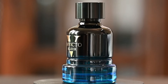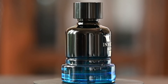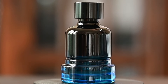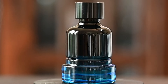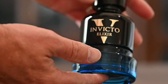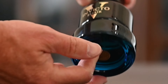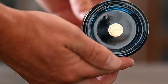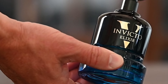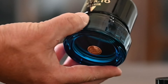When I spray Invicto Victorious Elixir on, it seems to be very true to the notes that it represents. In the initial blast I do get a little bit of almost like a sweet fruity note that I don't see listed, but in about a minute or two those tend to go away and then it turns into a very fresh spicy lavender and black pepper. To me the black pepper is very predominant in the opening along with a little bit of that lavender, and the opening smells really good.